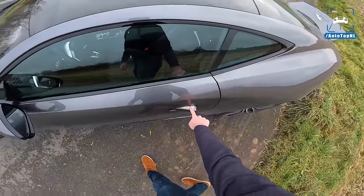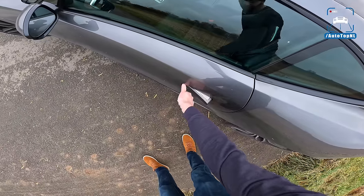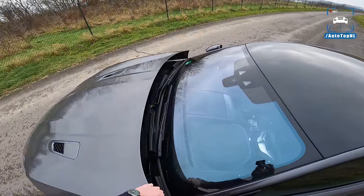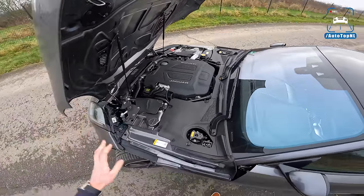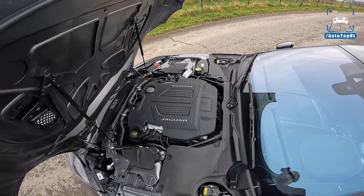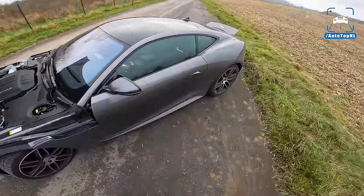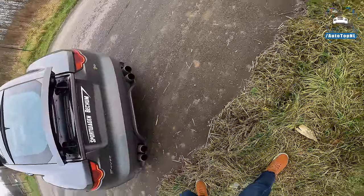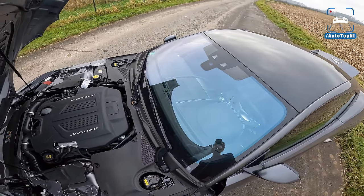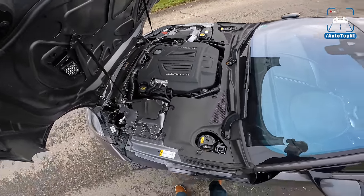Let's check out the engine. It's a clamshell-style opening. We've got the AJ133 five-litre V8 supercharged engine with 550 horsepower and 680 newton metres of torque. This is also a four-wheel drive version of the F-Type — it just has an R badge, no all-wheel drive badge. But it is the AWD version, which makes this car pretty special.